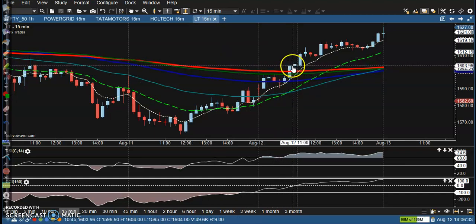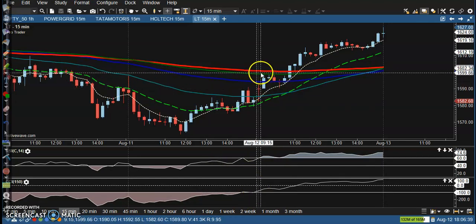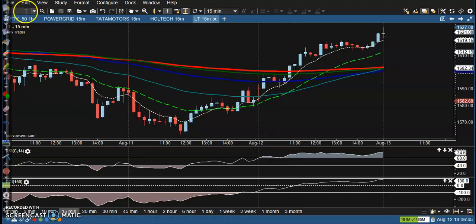LNT — buy opportunity somewhere above here because the signal is forming in this area, but price is still below the 200 MA. Next anti-point is somewhere there.